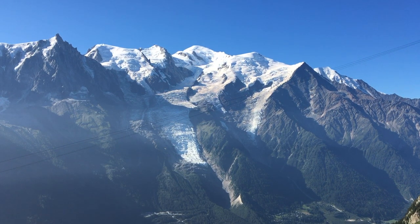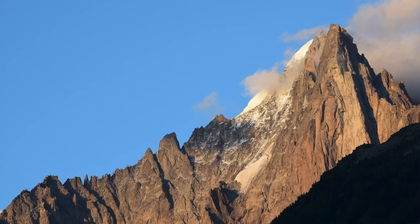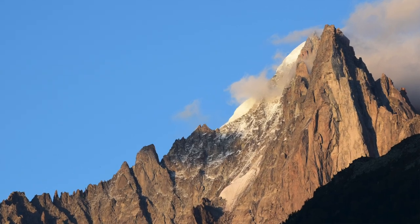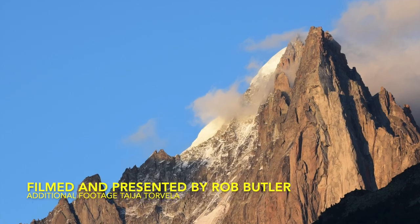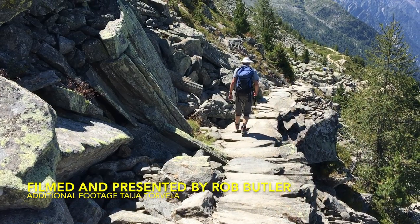The Mont Blanc massif: uplifted by crustal-scale thrust tectonics, worn down by glaciers, to produce the spectacular peaks we see today.